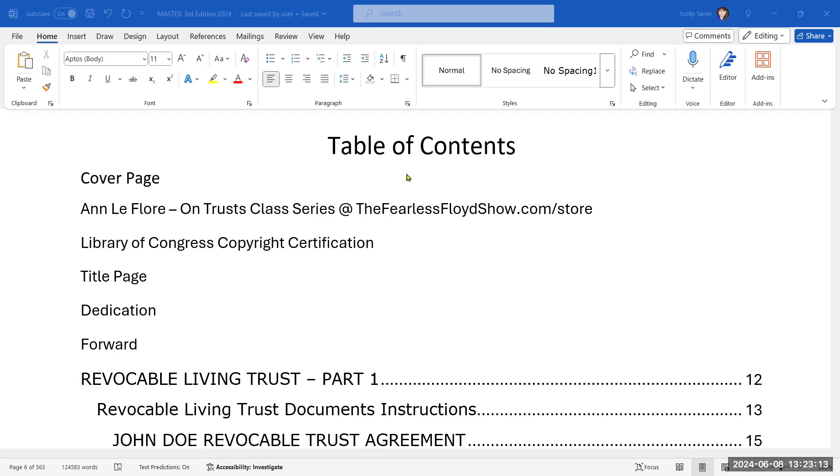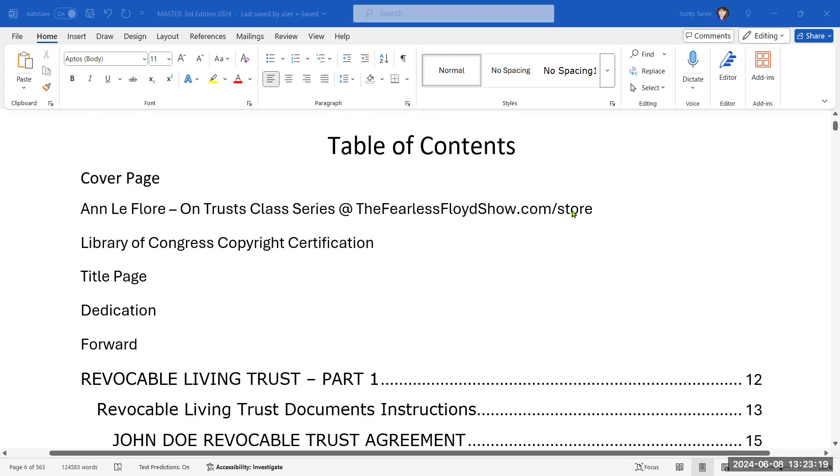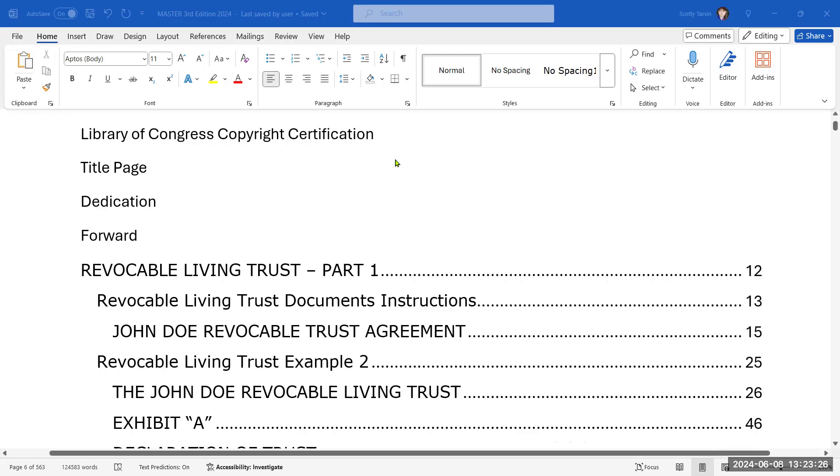This is the work in progress — I'm still looking for another publisher. But basically what comes in: you have the cover page, an advertising page, Library of Congress Certification, Title Page, Dedication, Forward, and then the Revocable Living Trust.